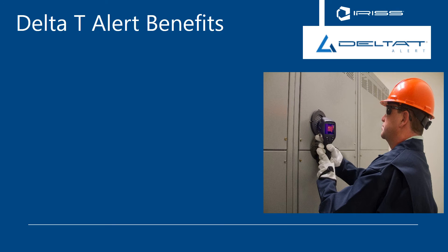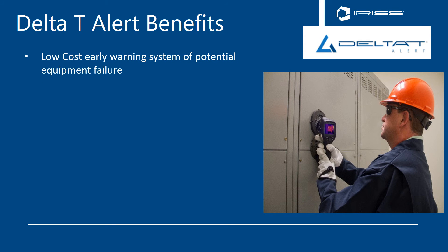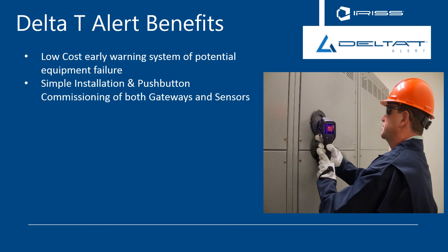The primary benefit of the Delta T system is its extremely low cost — less than $350 per point to monitor your critical assets. It is an extremely simple installation, with both the sensors and the gateway pairing to the software with a simple push button.